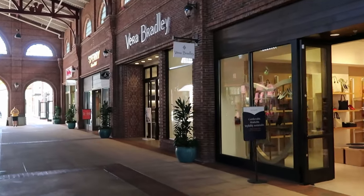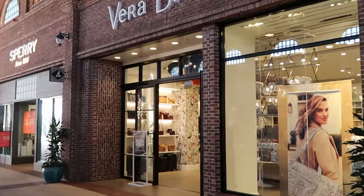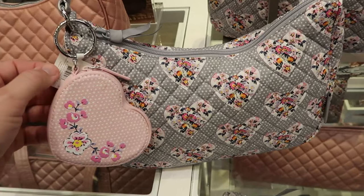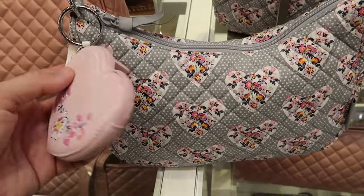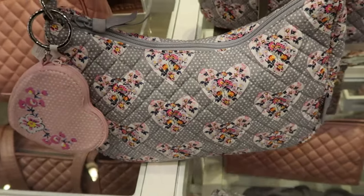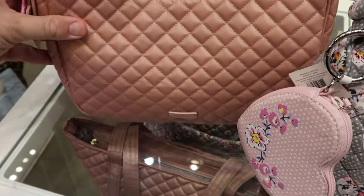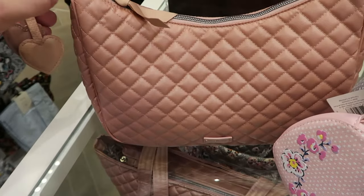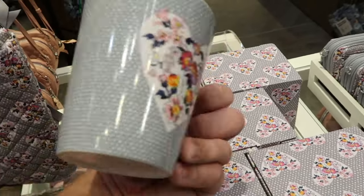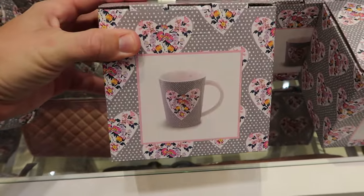Let's pop over to the Vera Bradley store — I'm noticing a semi-annual sale at 50% off, so let's see what they have. As soon as you come inside, they have brand new Valentine's Day prints with a quilted pattern on the bags and a little coin pouch included — the pouch is $25. There's another quilted pattern purse with a Vera Bradley patch and little heart jibbets. There's also a matching coffee mug with hearts and flowers in a fancy box for $19.95.